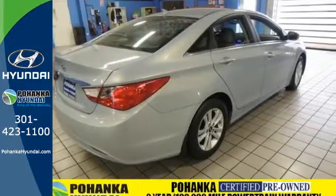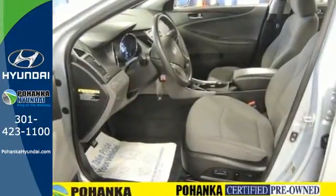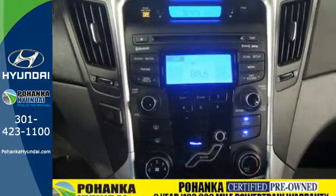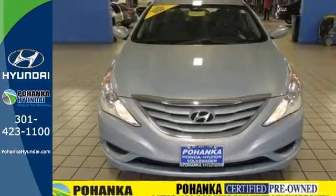Among its many standard features are multiple airbags, brake assist, and a security system for your peace of mind. Convenience is abound with the heated mirrors, power locks and windows, cruise control, and an emergency communication system.